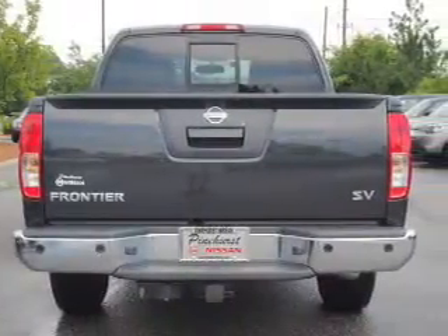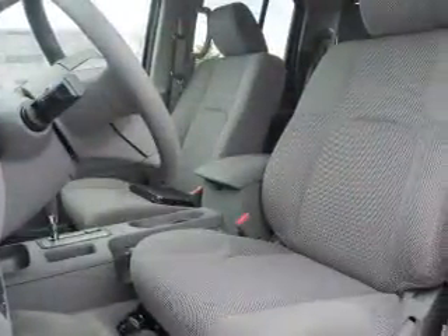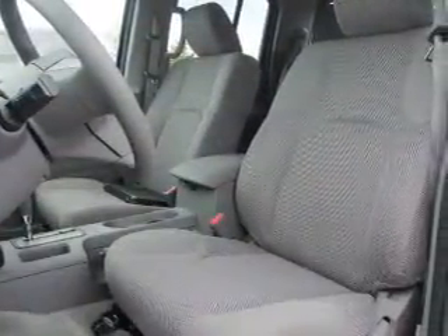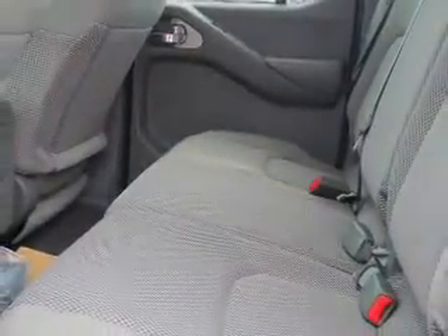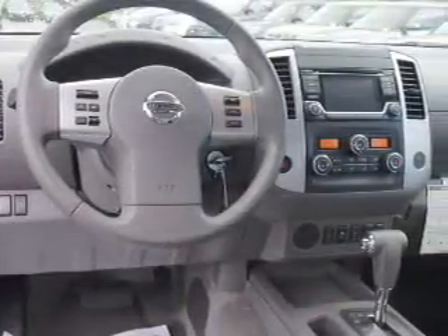Privacy glass. Inside you'll find Bluetooth connectivity, Sirius XM satellite radio, an auxiliary input, steering wheel controls, curtain head airbags, front airbags, side airbags, side impact door beams, child safety locks, and iPod integration.